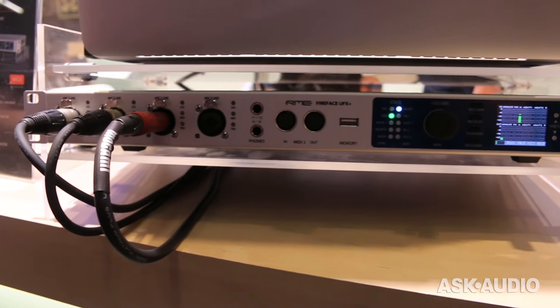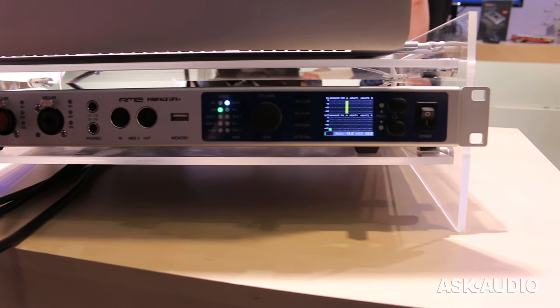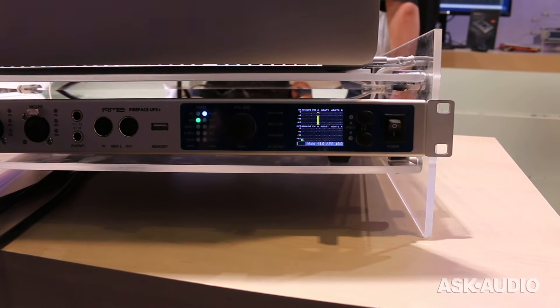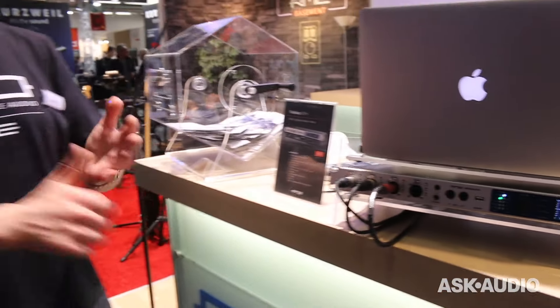Stay tuned to Ask.Audio — we'll find out as much as we can, and whenever we know, you'll know too. What's special about the device is, since it has so many I/O channels — total 94, so ADAT, AES, analog channels, everything together, MADI — we needed to implement another interface standard. So this device has USB 3 and Thunderbolt. You can connect it to Mac or PC to get low latency on both platforms. It's a very good investment for the future.